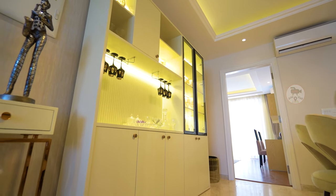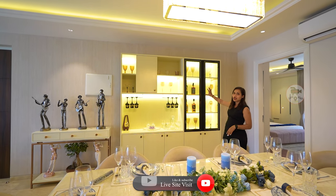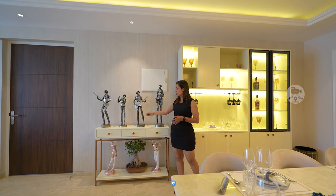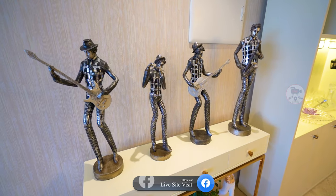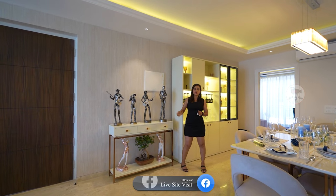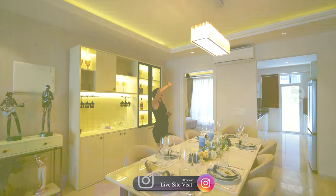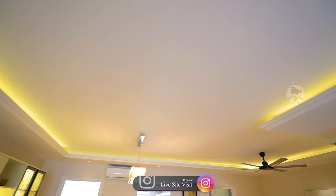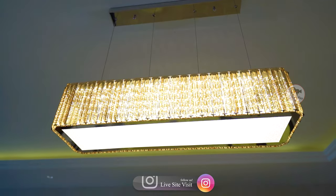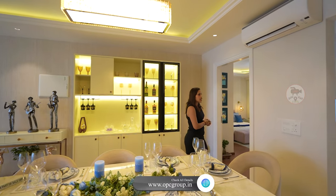You can also use the mini bar as a crockery area — it's according to your choice. You can see a great wine collection display, and how much of this space is utilized with artificial statues and décor. In our dining area, there is a very beautiful fall ceiling with a classic, royal, and lavish look.